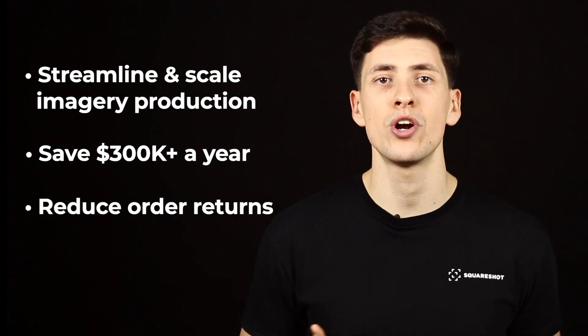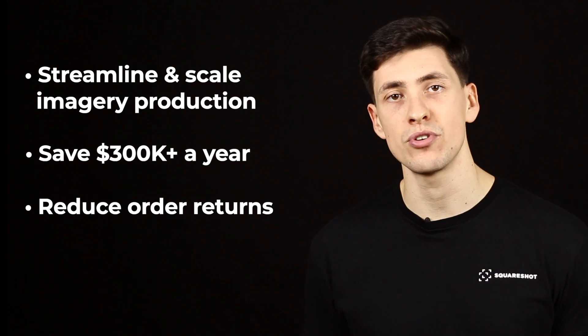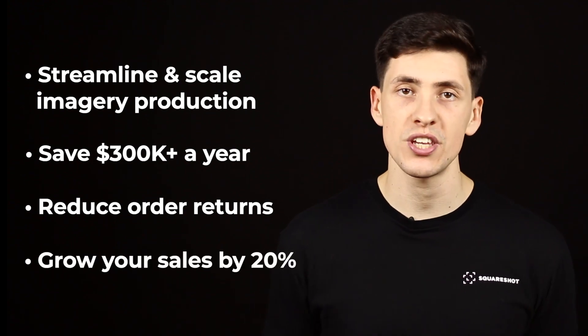Reduce order returns by providing color-accurate images, and grow your sales by 20%. Here's how it works.